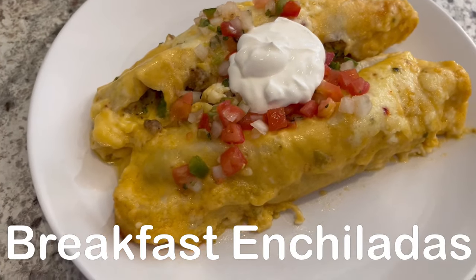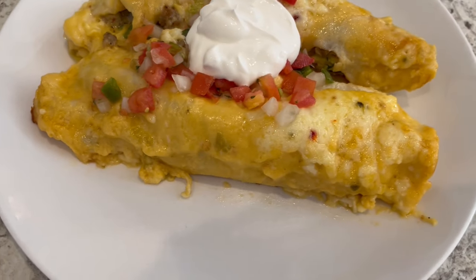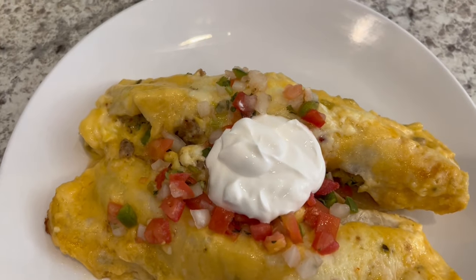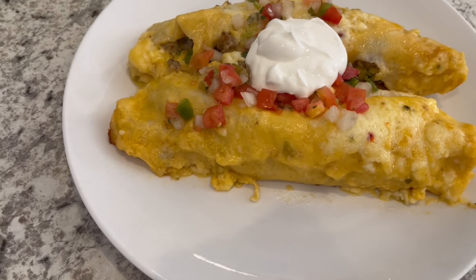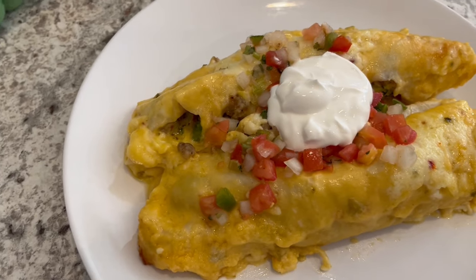Hey guys, so for dinner tonight, we are having breakfast enchiladas. I did record a video on how I make these enchiladas, and that video will be out on Thursday. These are so easy to make, and they are perfect for any meal of the day. This is what we are having for dinner tonight, and we will see y'all next time.